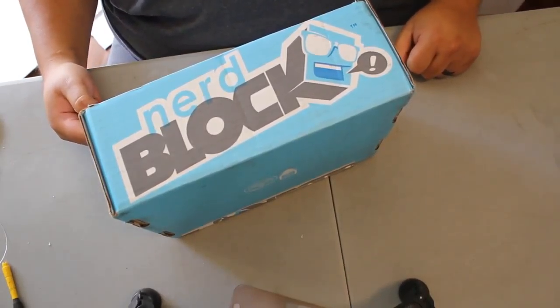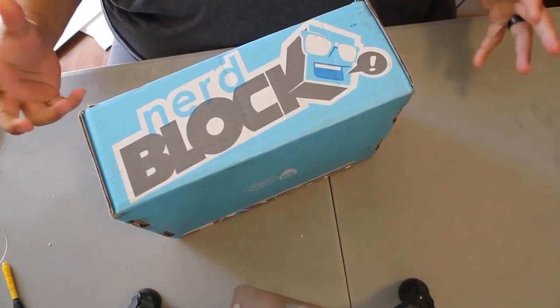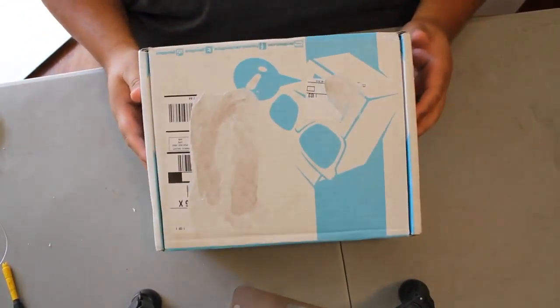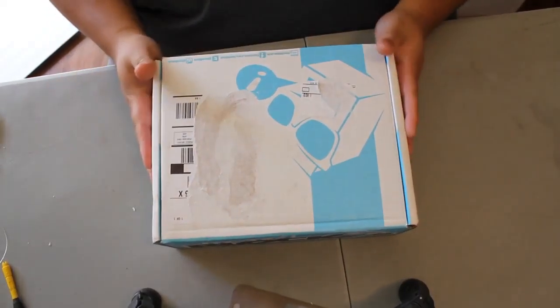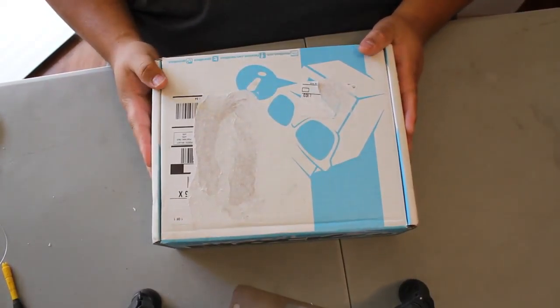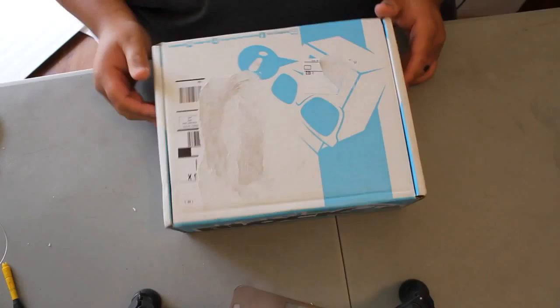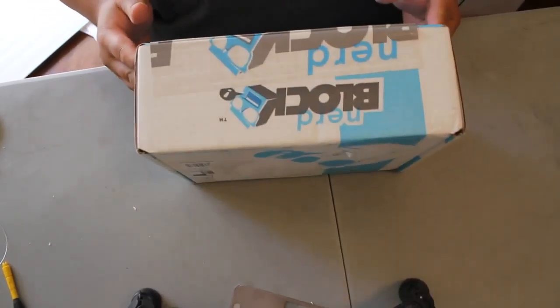Today we got a NerdBlock — gonna do an unboxing. This is the May 2015 NerdBlock, coming in the last week of May. I can't wait to get into it. I ripped off the label, so I can't wait to get into it.